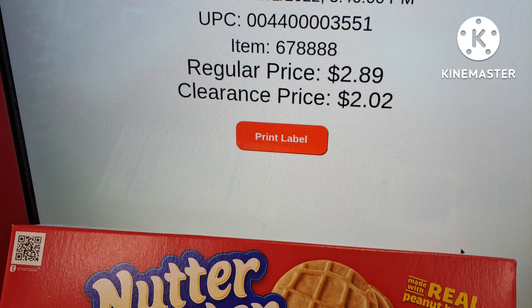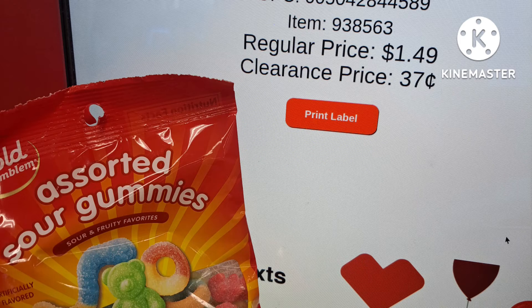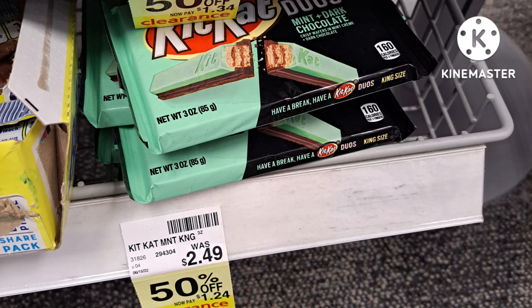The first thing I found were these Nutter Butter cookies — regularly $2.89, they come down to $2.02. Next are the peach rings, regularly $1.49, they come down to $0.37. These have been on clearance for a couple weeks now. Next are the sour gummies, those are $1.34 down to $0.37. We have the gummy jelly beans — were $1.49, those come down to $0.37 each. Also check the Swedish Fish — those are clearance too.